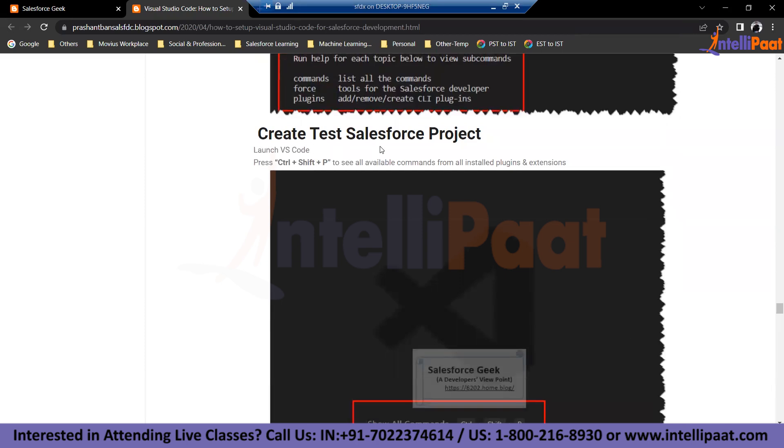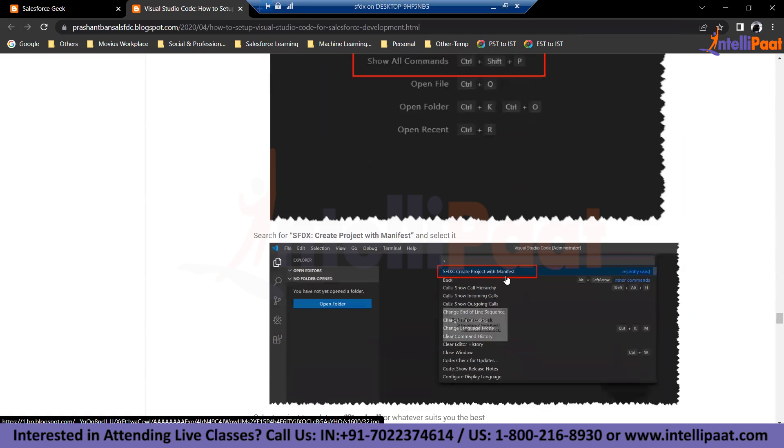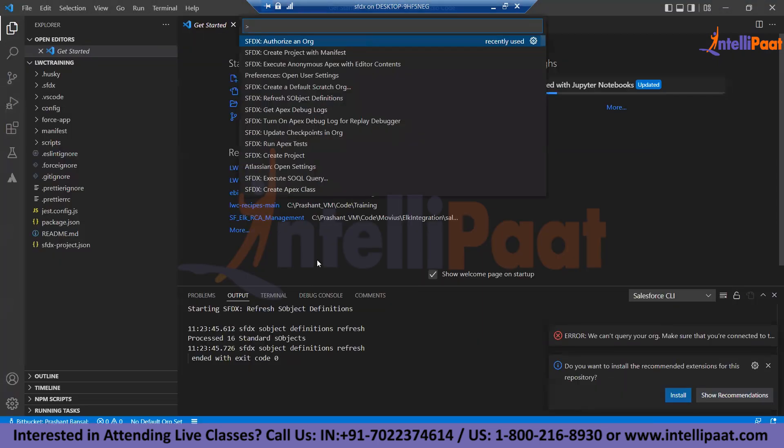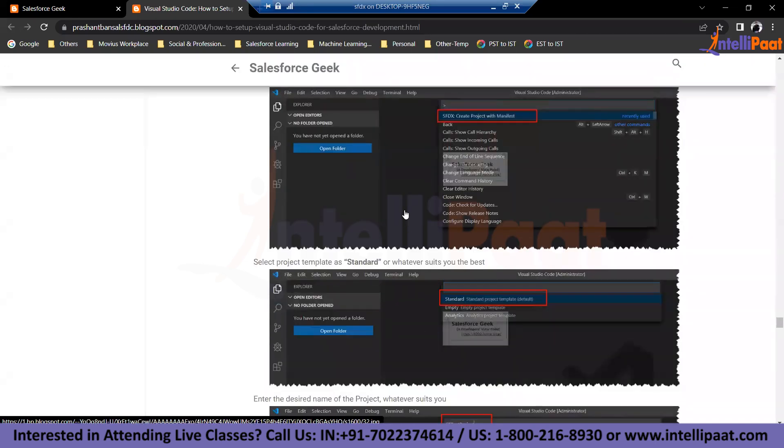For creating a test Salesforce project, use Ctrl+Shift+P to get the command palette, where you can search for SFDX commands. If you type SFDX, it gives you the list of all commands available with your CLI. Once you can see all the commands, the CLI is installed correctly. Then you need to first create a project — there is a command called 'create project with manifest.'